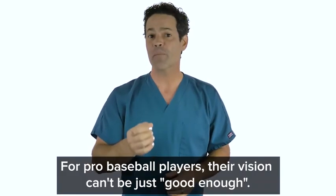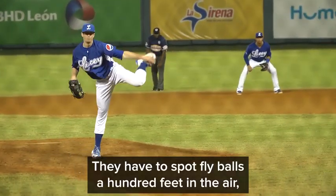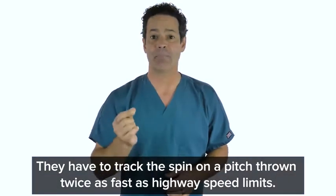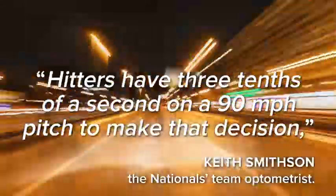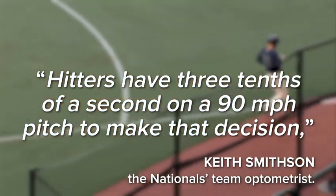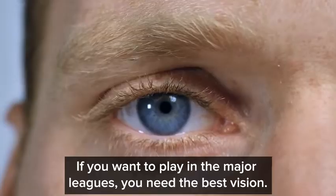For pro baseball players, their vision can't be just good enough. They have to spot fly balls 100 feet in the air against the glare of the afternoon sun. They have to track the spin on a pitch thrown twice as fast as highway speed limits. Hitters have three-tenths of a second on a 90-mile-per-hour pitch to make that decision, says Keith Smithson, the Nationals team optometrist. If you want to play in the major leagues, you need the best vision.